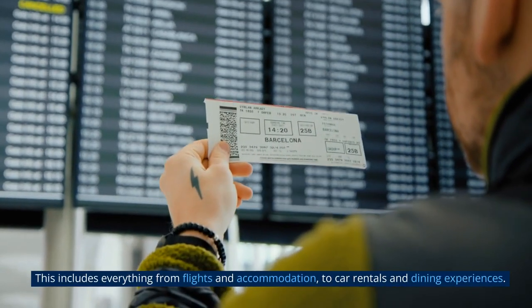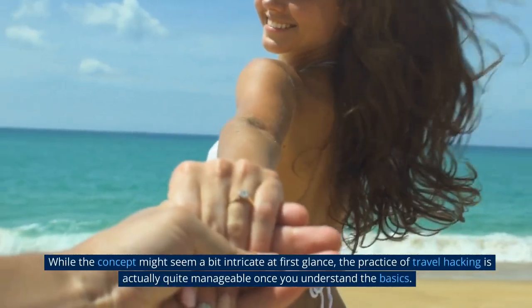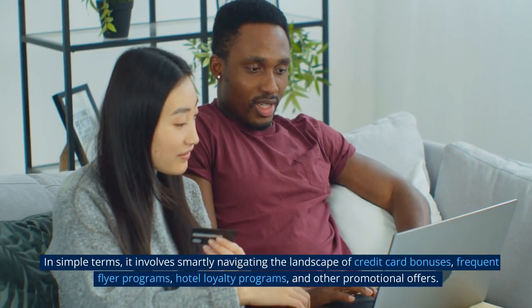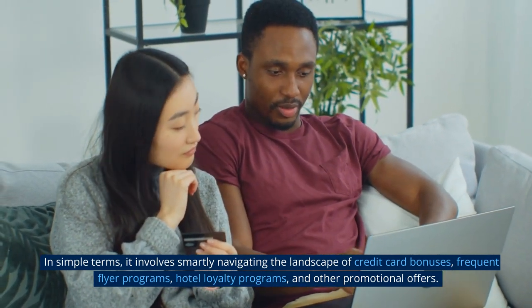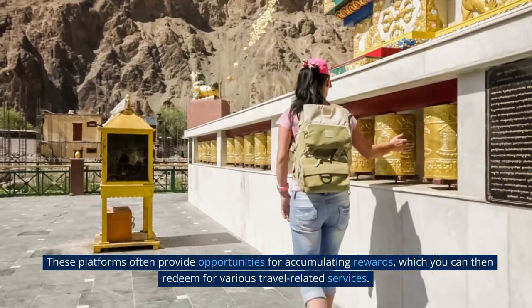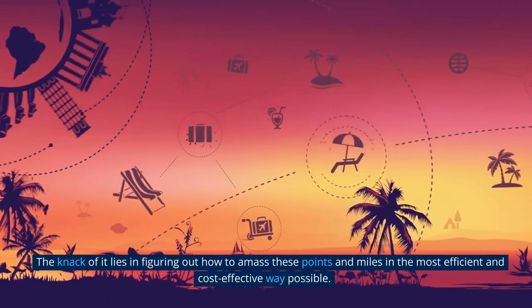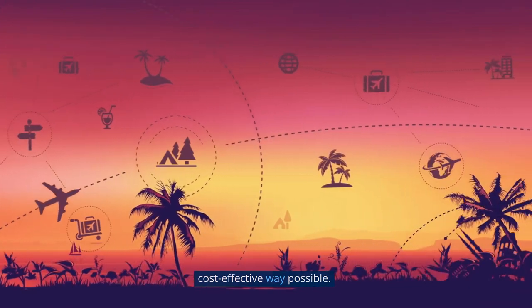The goal is to optimally use these rewards to significantly cut down on travel expenses, including everything from flights and accommodation to car rentals and dining experiences. While the concept might seem a bit intricate at first glance, the practice of travel hacking is actually quite manageable once you understand the basics. In simple terms, it involves smartly navigating the landscape of credit card bonuses, frequent flyer programs, hotel loyalty programs, and other promotional offers. These platforms provide opportunities for accumulating rewards which you can then redeem for various travel-related services. The knack lies in figuring out how to amass these points and miles in the most efficient and cost-effective way possible.